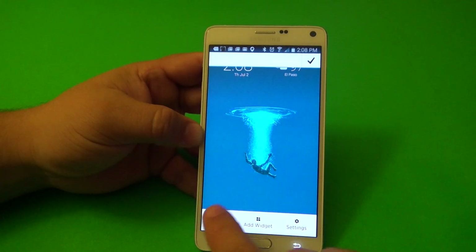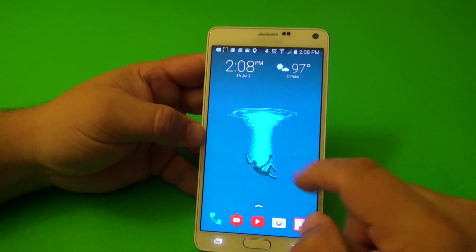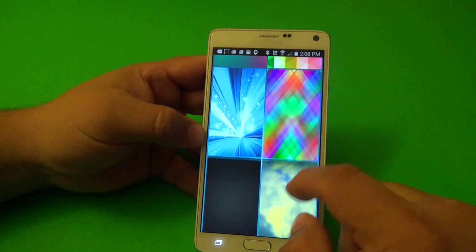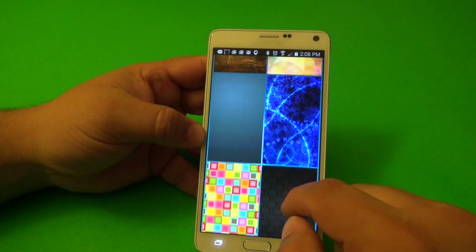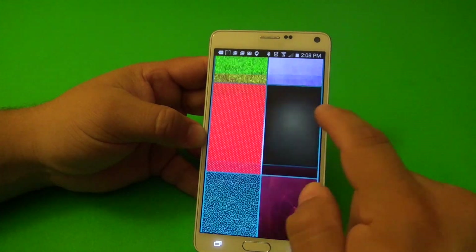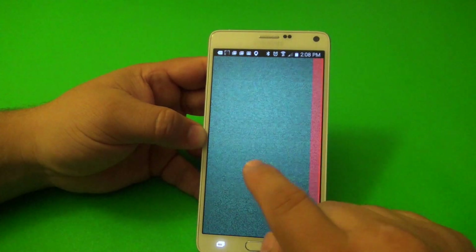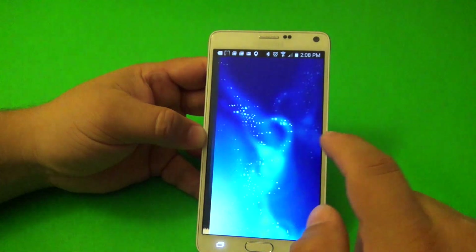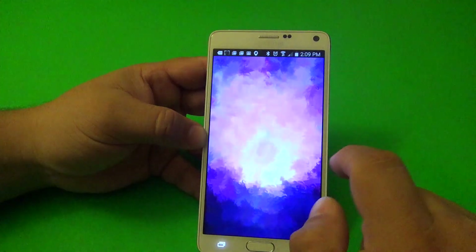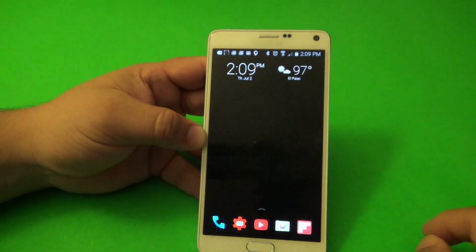Tap and hold to access wallpapers — there are tons of them. This wallpaper I downloaded from right here. Go to Abstract, for example, and you can see wallpapers there. To apply one, tap it and keep swiping through all the wallpapers that are available here.